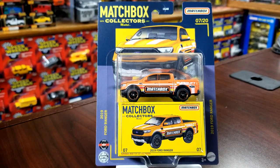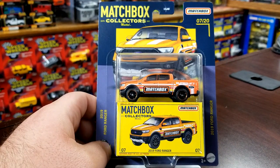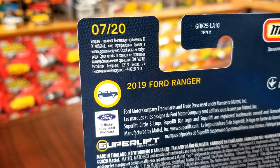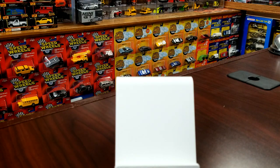Moving on to number seven — this is the 2019 Ford Ranger in awesome Matchbox deco. This has two moving features: an opening hood and an opening tailgate. This one comes two per case, so in case you really want that one, two per case.